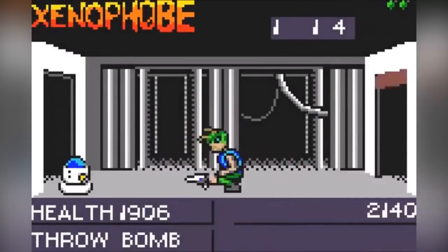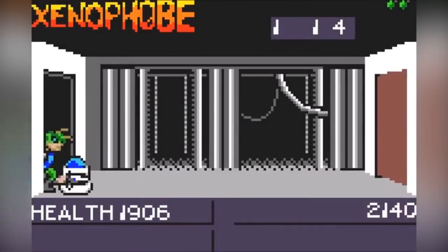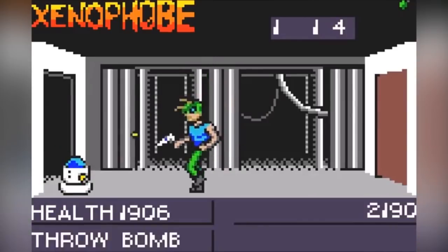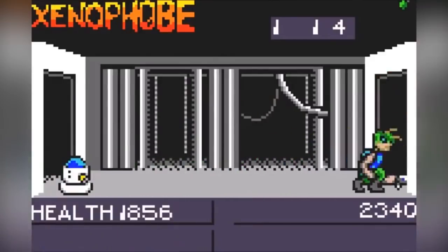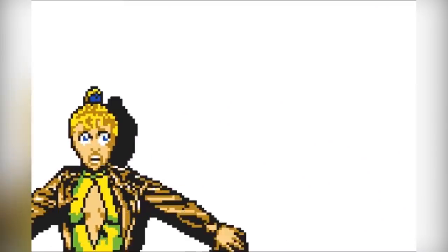Xenophobe is a game about alien invasions where you have to kill the aliens — it's a port of the arcade game of the same name. The main premise is you have to kill all of the aliens before the timer runs out. Apparently the Lynx version is more difficult than other versions as additional buttons were incorporated.